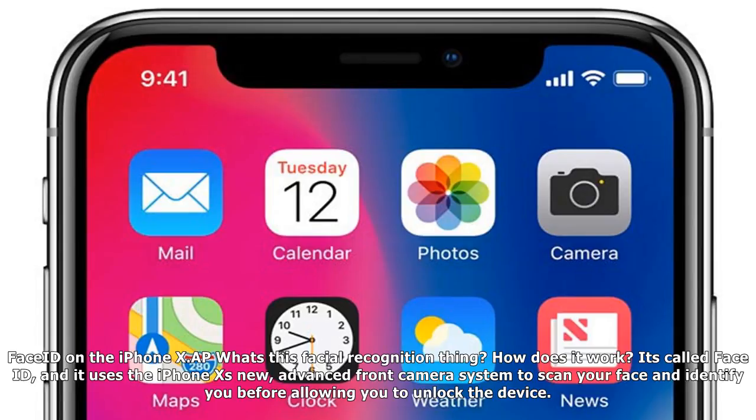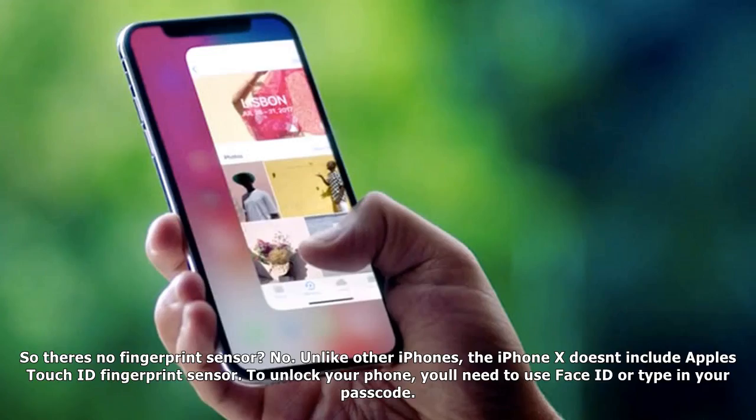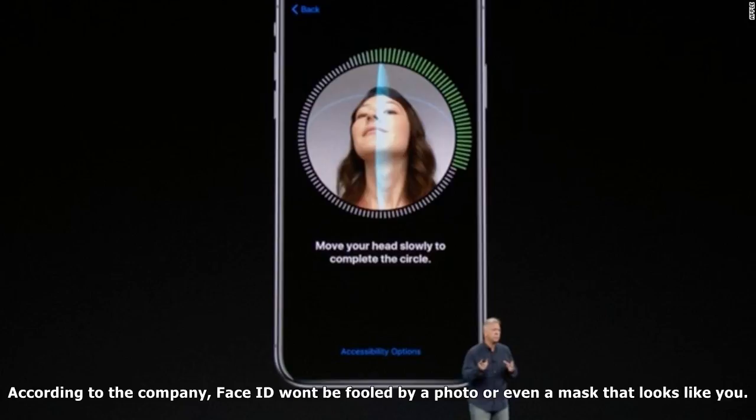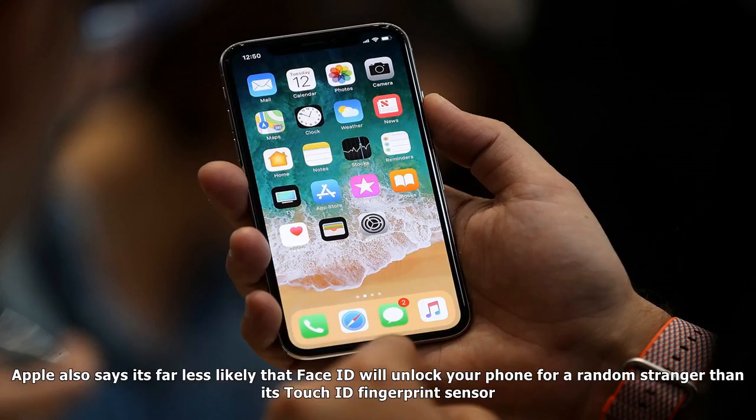What's this facial recognition thing? How does it work? It's called Face ID, and it uses the iPhone X's new advanced front camera system to scan your face and identify you before allowing you to unlock the device. So there's no fingerprint sensor — no. Unlike other iPhones, the iPhone X does not include Apple's Touch ID fingerprint sensor. To unlock your phone, you'll need to use Face ID or type in your passcode.